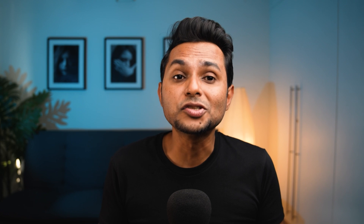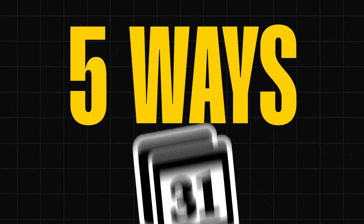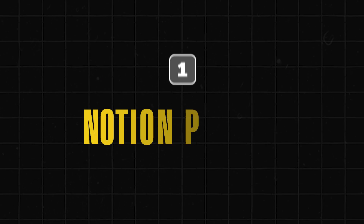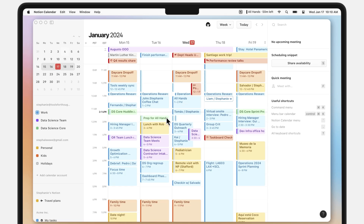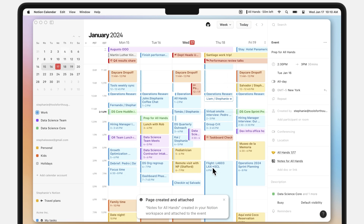To do this, you need to block your time, schedule properly, and follow a routine. There are five ways Notion Calendar will help you achieve it. Number one: Notion Page Sync. You can easily put in tasks from your Notion dashboard and export them to Calendar without any mess.